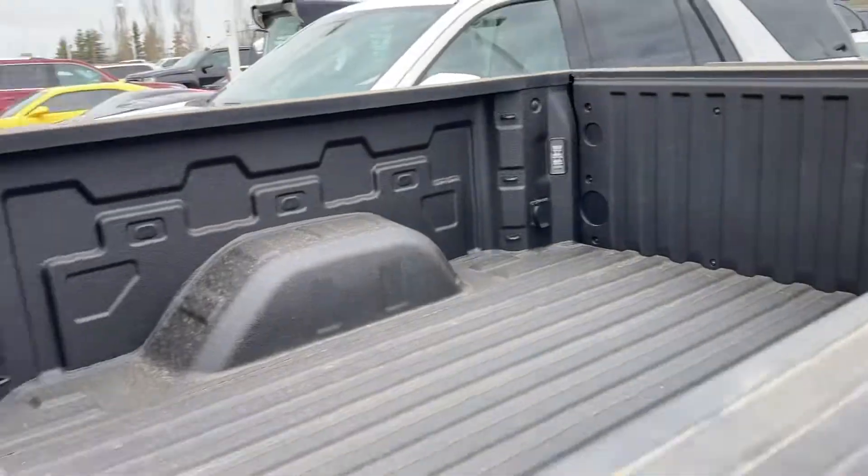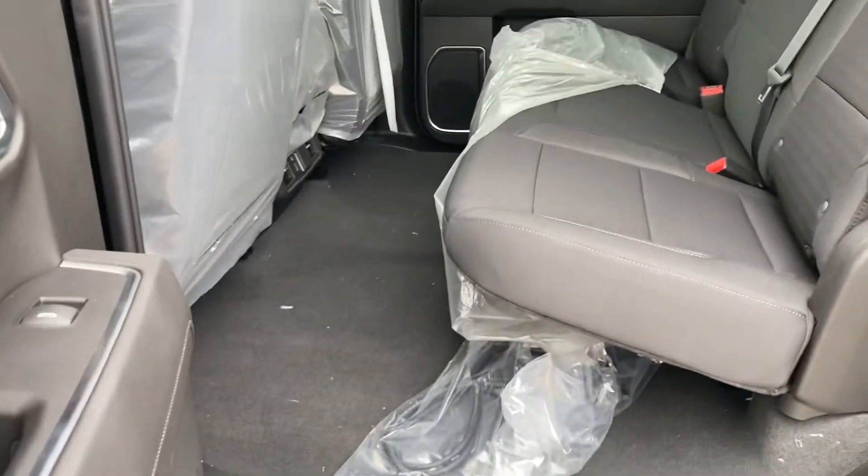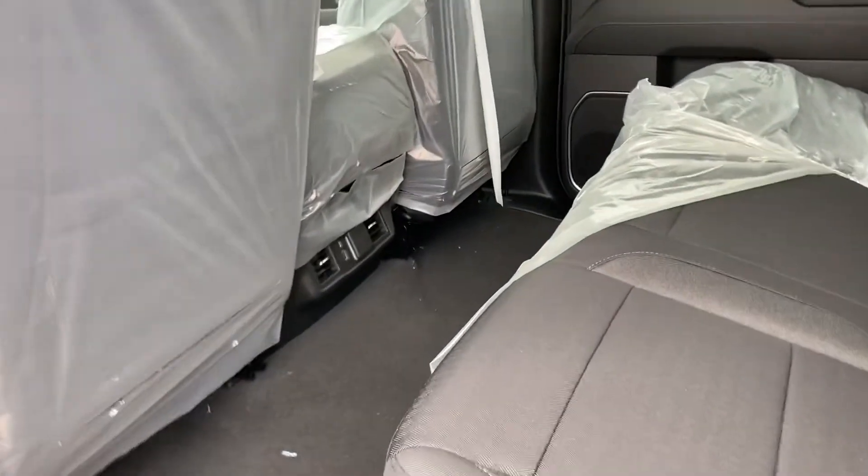Box liner sprayed. Great big back seat. Just landed a little while ago.